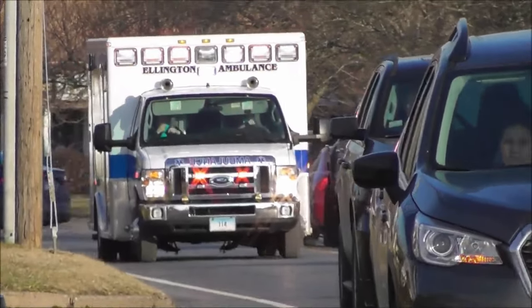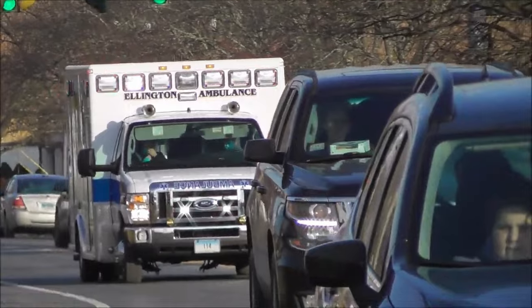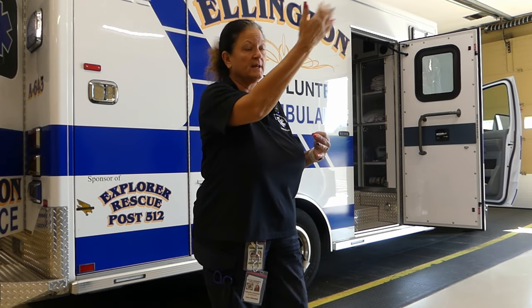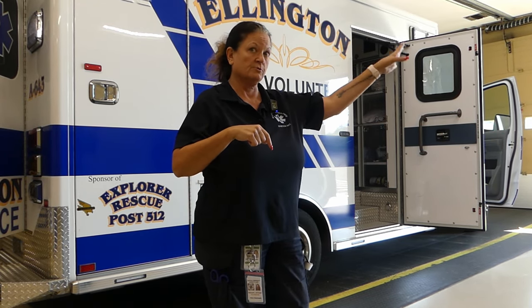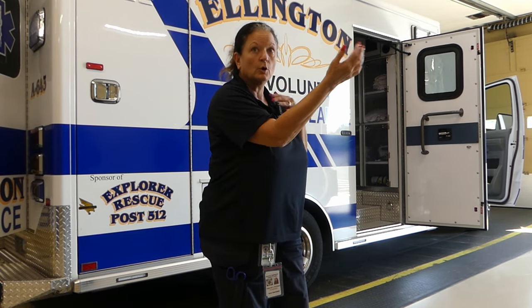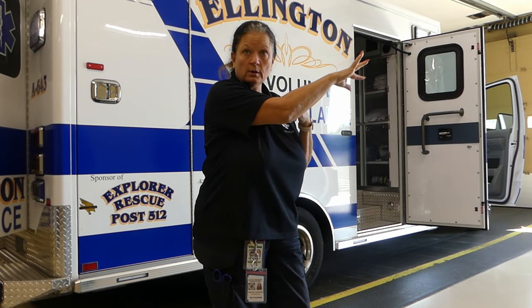From there, when the alarm goes off, we head out to the ambulance. If we have a critical patient and our paramedic is a little ways out — because we're not a paramedic service — they either come to us or we intercept with them. We'll start to head out, meet them, and intercept somewhere in the field on the way to the hospital.